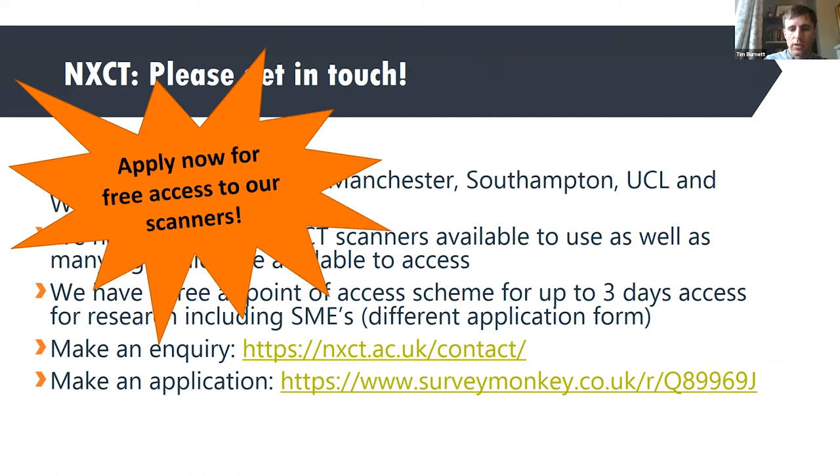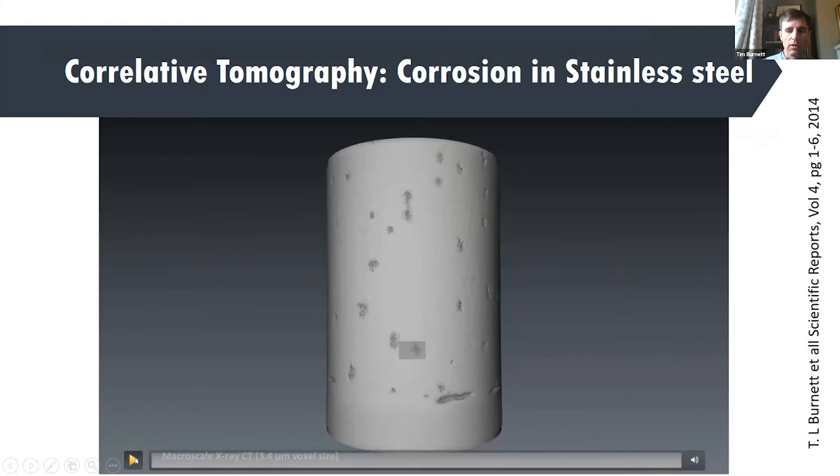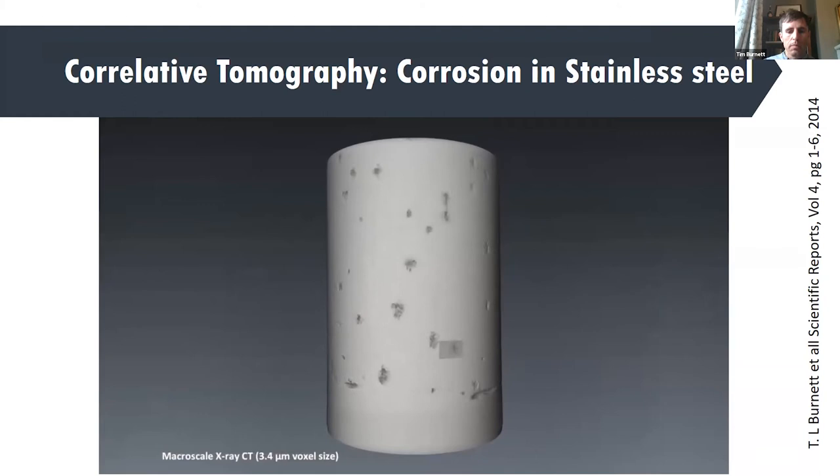Please get in touch and see what we can do to help you. I wanted to emphasize how we actually use X-ray scanning as just a starting point to identify regions of interest. It might be that you want to do something completely different with your sample, but X-ray CT creates a 3D map to allow you to navigate to something you're really interested in. This example is a stainless steel wire that has been corroded and pits have appeared on the surface.